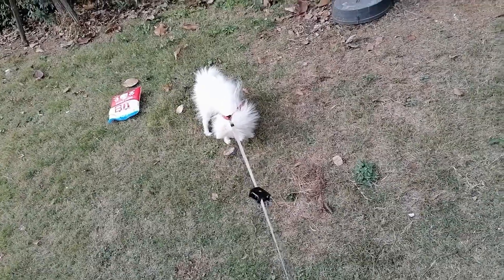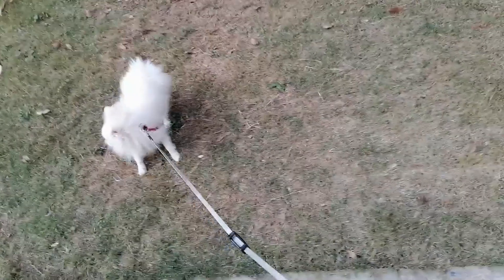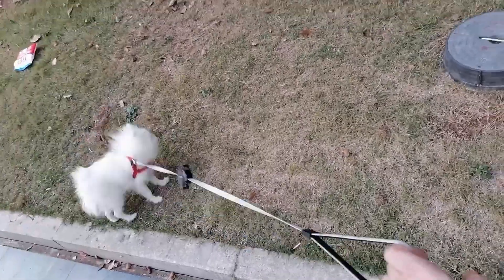I guess that shows people trust each other more here, because back in the UK I know someone would have a nibble at that — just walk up and take some.